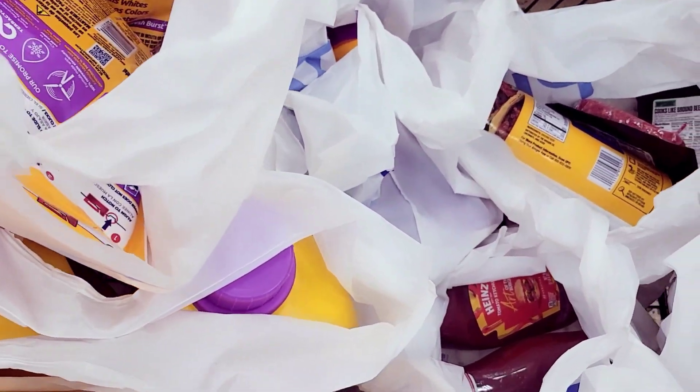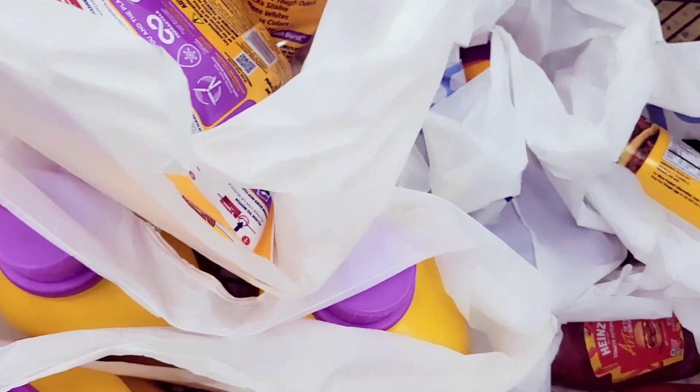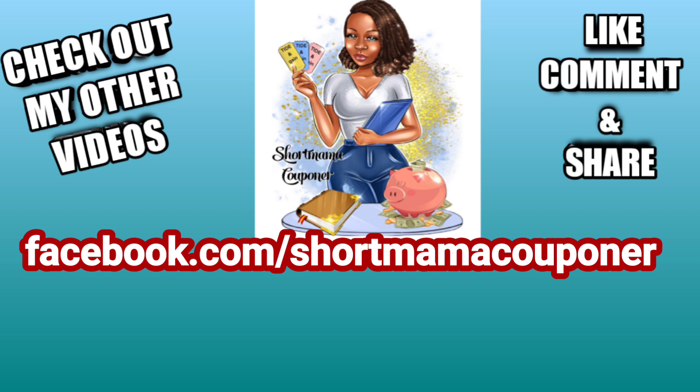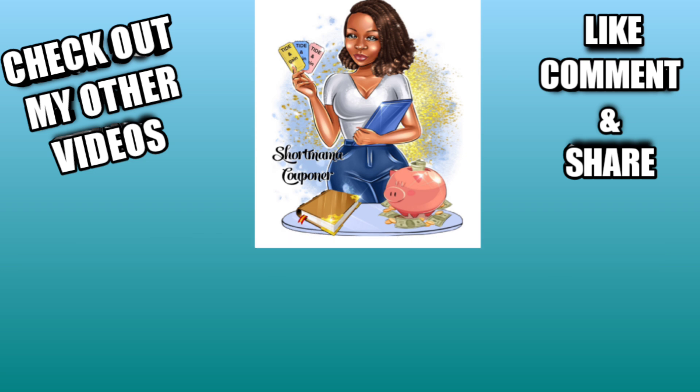I'm going to go ahead and get out of this busy store. This is your mama couponer — please like, comment, subscribe, and follow me on Instagram. Share this video and stay safe. I also have a second channel called Show Mama Money Moves where I show you how I budget and save money. Bye!